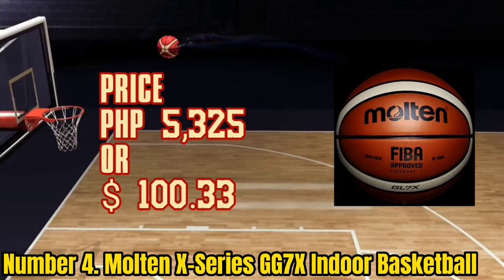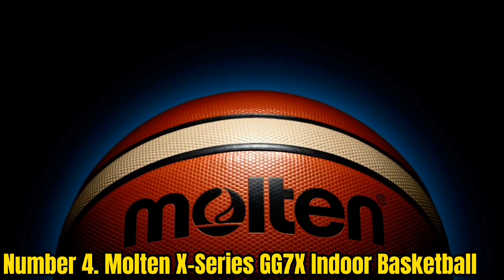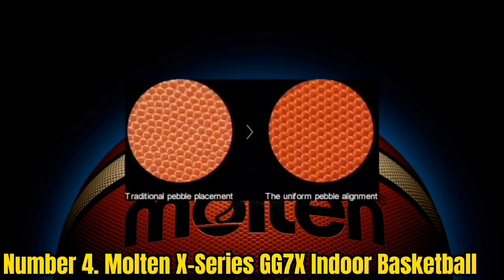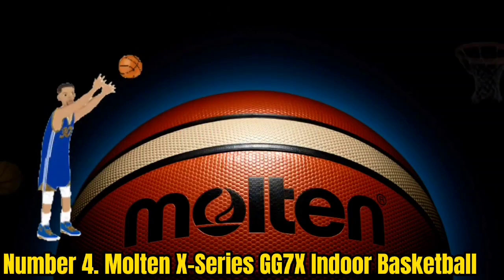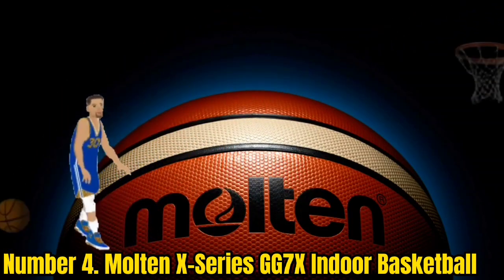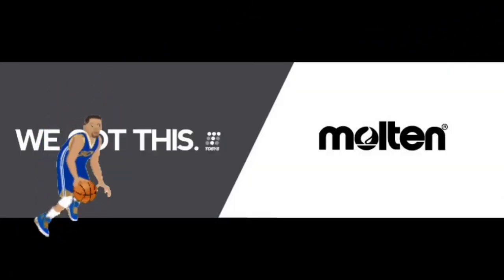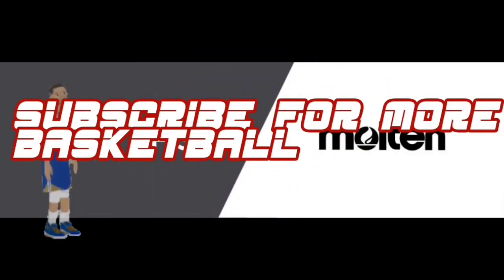Number 4: Molten X Series GG7X Indoor Basketball. Molten is the official ball supplier of international FIBA competition games, including the Olympic Games. Being approved by the International Basketball Federation means it is obviously a solid ball. The Molten X Series GG7X features Molten's unique 12-panel design, meaning there are more — albeit narrower and shallower — channels. Molten's signature GU gyro cover design helps with ball visibility, helping players keep track of the ball's rotation. The Molten X Series feels the most different out of all the basketballs on this list, largely because the basketball's pebbles are symmetrically aligned.